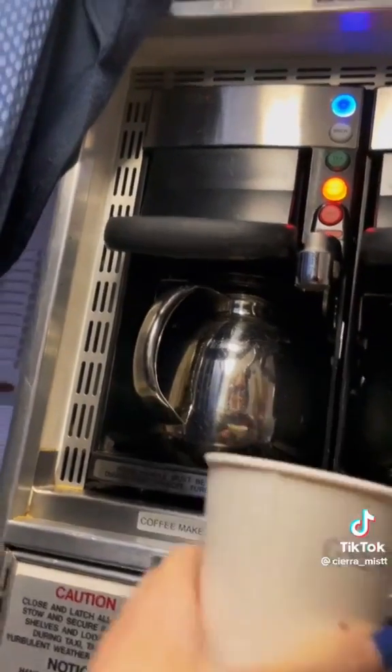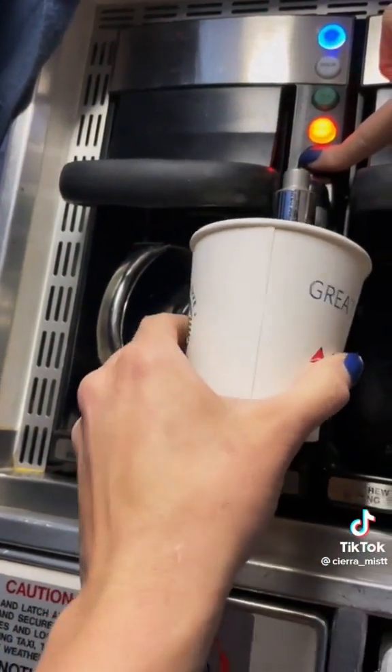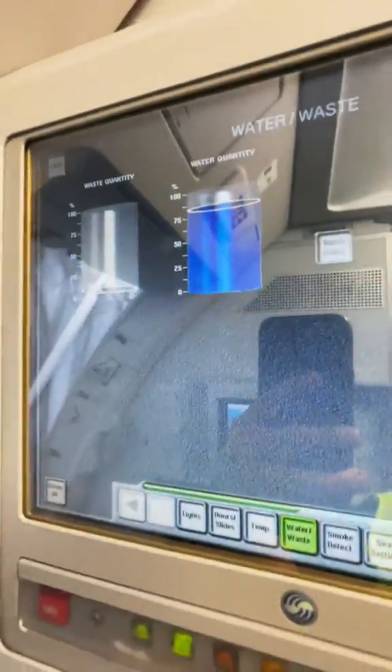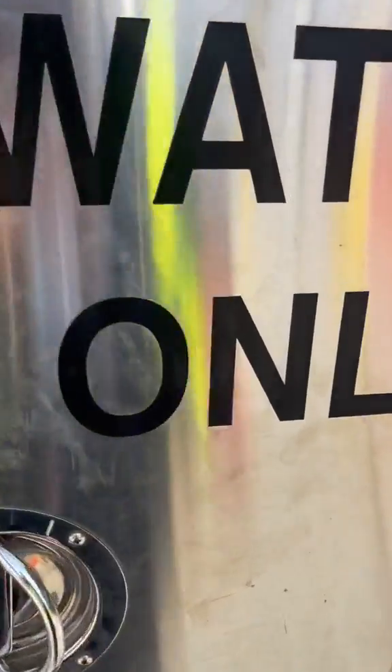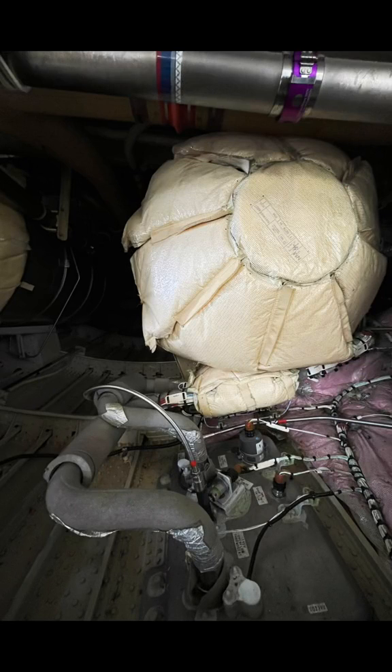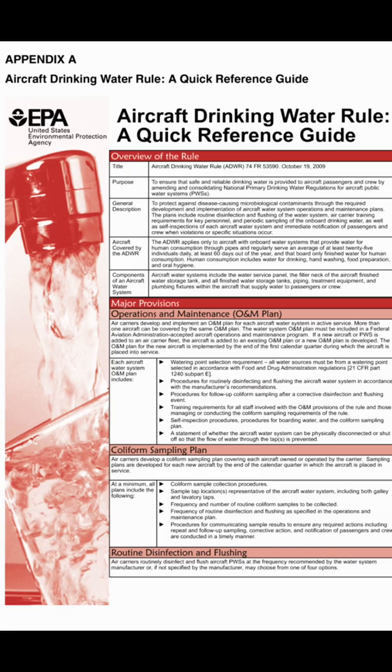The water that we use for the coffee and the tea comes from the same spot, and guess what — it never gets cleaned. I'm going to stop her right there. This lovely flight attendant is very misinformed — it's okay. I'm going to educate her and the flying public. The only thing she did get right is that the water tank is the only place where you get the water. The galleys and the lavatories are sanitized regularly, four times a year if not more.